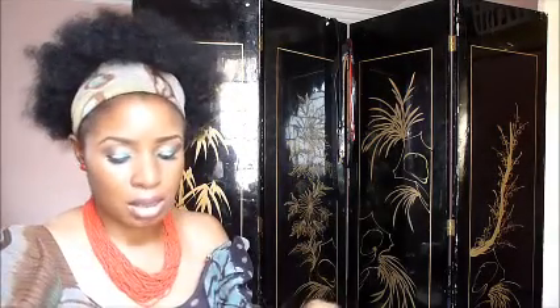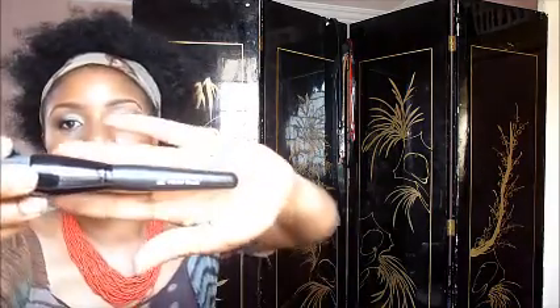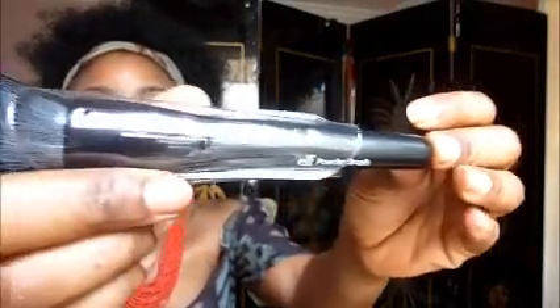The first item I'm going to show you is this brush by ELF. It is really really soft to the touch and it's great for foundation, powder, liquid foundation, cream foundation — whatever you want to use on your face. This brush is amazing and it can fit into your purse.